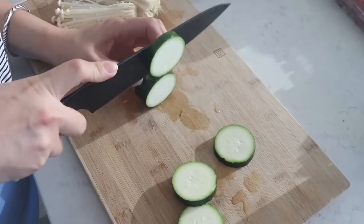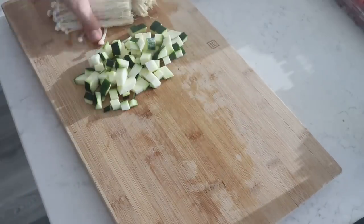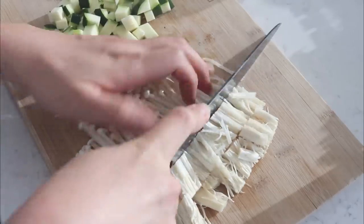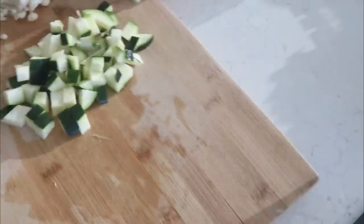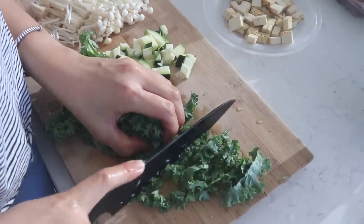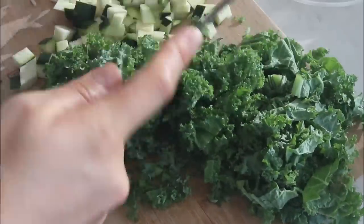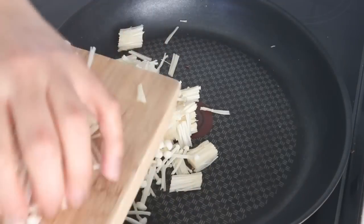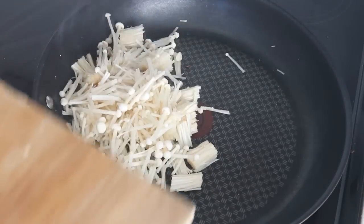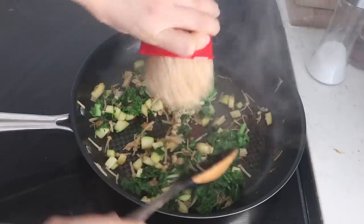For vegetables, I'm just using whatever I have on hand — you can do the same. I'm chopping up some zucchini and dicing it small so it's easy to pan fry. I'm kind of treating this like a cross between bibimbap and fried rice. I also have some enoki mushrooms which I've chopped up, and some kale which I'm also chopping up. In that same pan that we cooked the tofu, we're going to add the enoki mushrooms and the zucchini, cook for just one or two minutes, then add in the kale as well. Season with a little bit of soy sauce, then let's add in our rice.